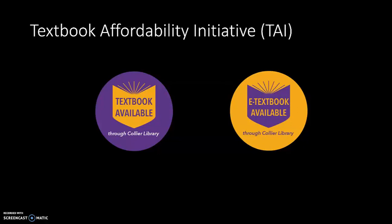We have two Textbook Affordability Initiative buttons that can go into a syllabus — one says 'textbook available,' the other says 'e-textbook available.' We relay these to faculty members via liaisons to let them know that they can place this into their syllabus so the student can be aware that their textbook or e-textbook is available through us for free.